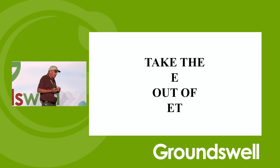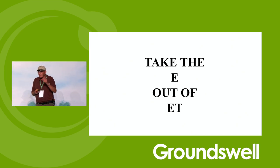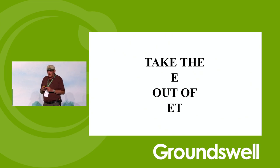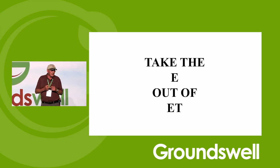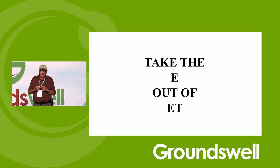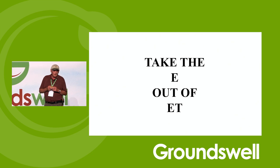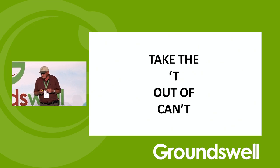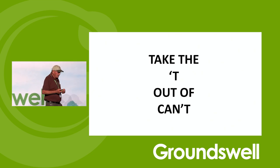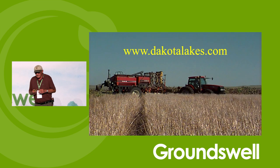Take the E out of ET. E means evaporation; ET is evapotranspiration. Evaporation does you no good — it makes you no money. Transpiration — getting the water in the ground and putting it through a plant — allows you to harvest sunlight. If you no-till and do it right, with low disturbance, you will harvest more sunlight. There's no doubt about that. We have some good papers on our website on how to do crop rotations. The other part of taking the E out of ET is to take the T out of can't. Thank you.